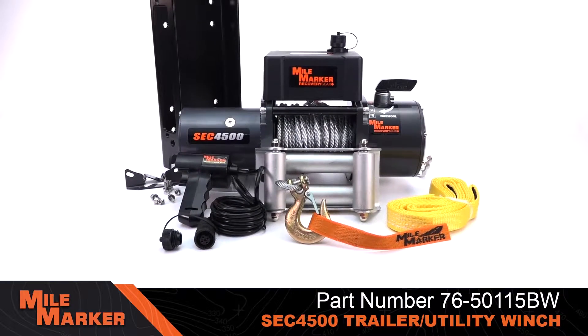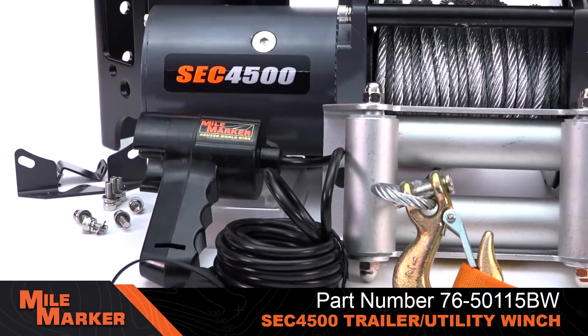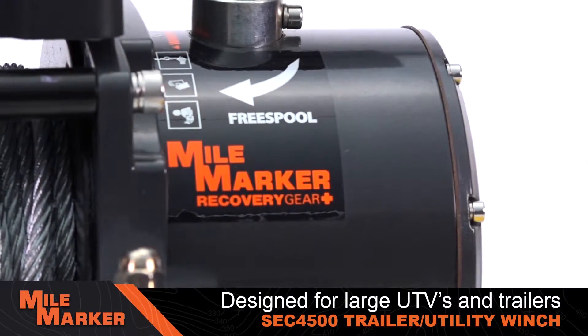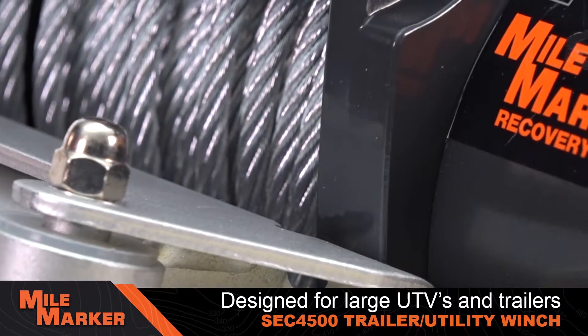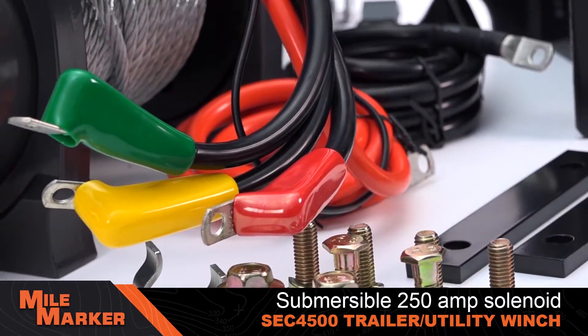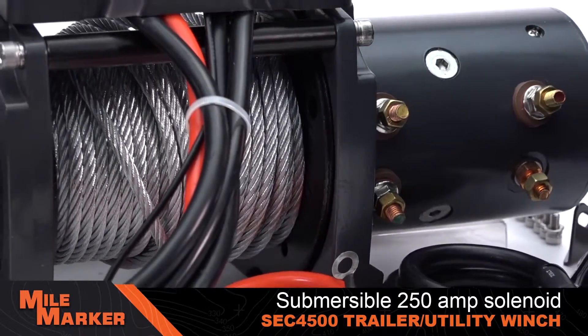The Mile Marker SCC 4500 Premium Trailer and Utility Winch is the fastest and most powerful 4500-pound capacity winch in its class. Designed for large side-by-side vehicles and trailer duty, it stands up to the most aggressive off-road environments with its elements sealed to IP68 standards and submersible 250-amp solenoid for maximum duty cycle and protection.